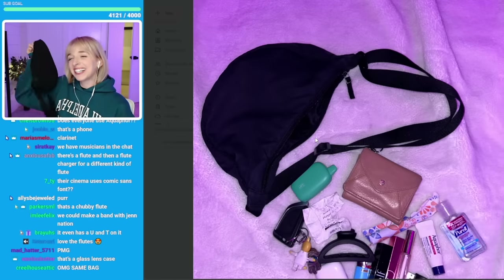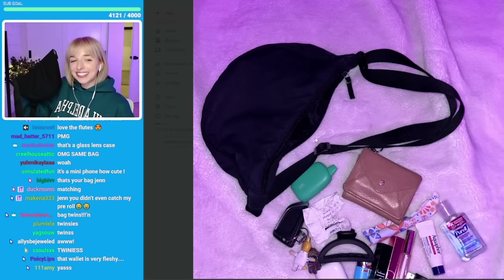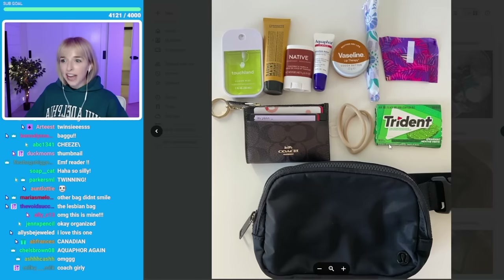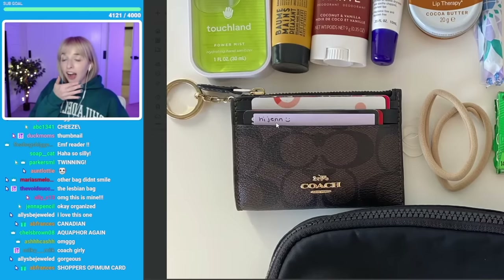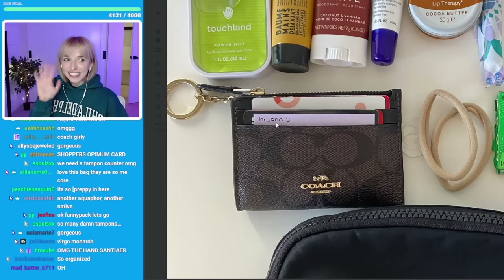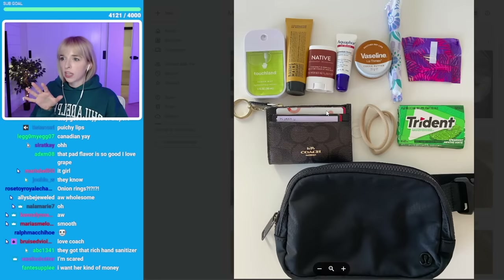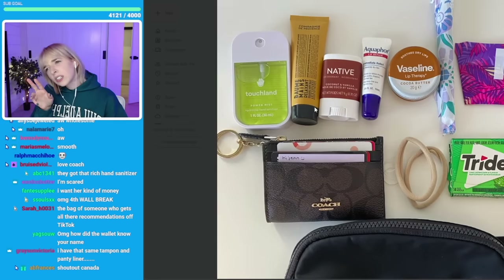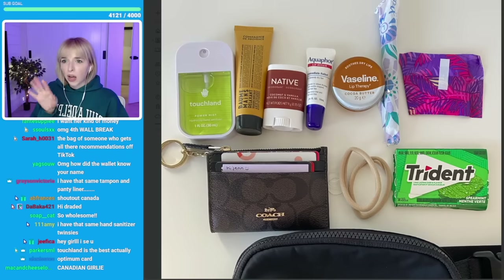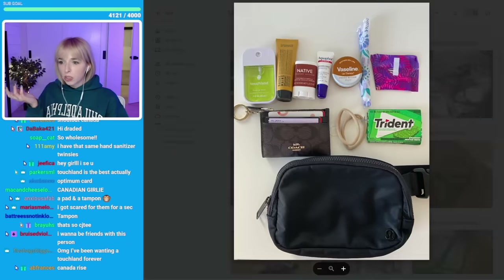We have the same bag! Smile. This is so aesthetically pleasing — wow, and you really have all the essentials. I love that because you're covering your card, but this is beautiful. Hand sanitizer, looks like maybe lotion, deodorant, aquaphor, Vaseline for your lips, tampon, pad, panty liner, gum, hair ties. That's all you need.